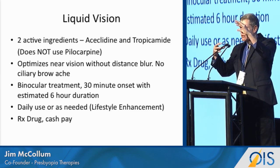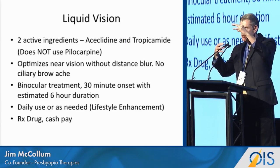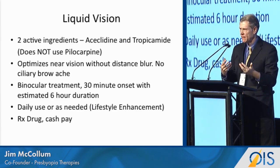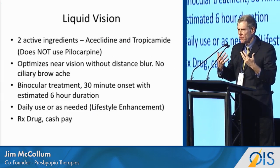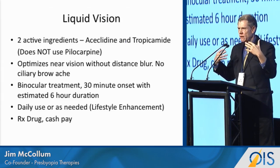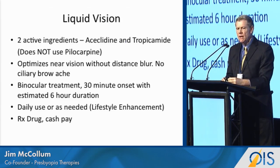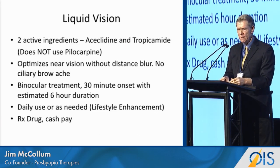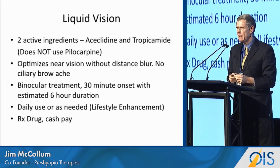What we're trying to do is somewhat counterintuitive — you've got almost opposing aspects. You're trying to have a miotic effect without distance blur, without ciliary spasm. And we do that with what we call separation of miosis with accommodation. The idea here is simply a binocular treatment. About 20 to 30 minutes upon instillation, it would last about six hours. And it's really meant to be a lifestyle drug — an Rx drug and something that people would pay self-pay.